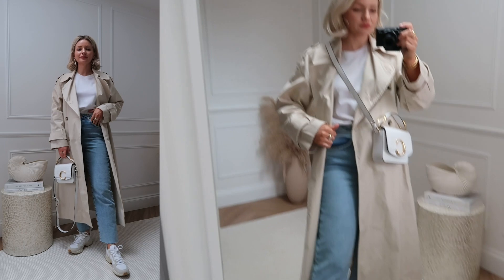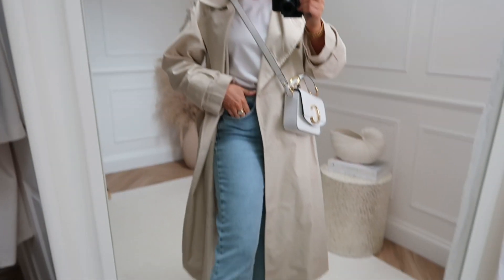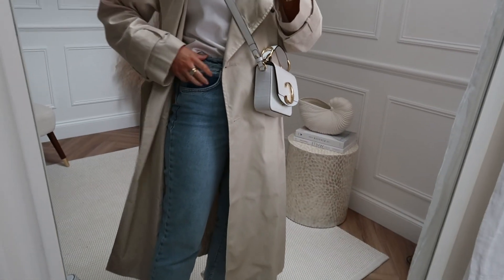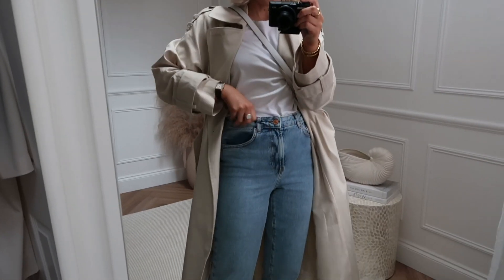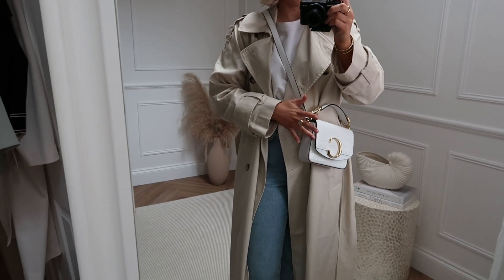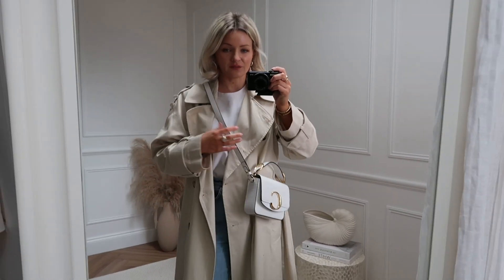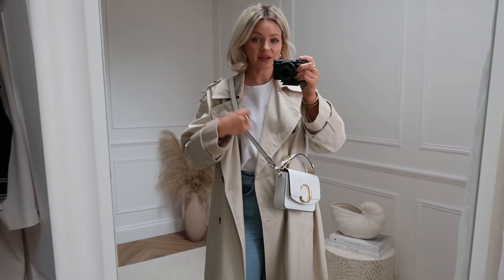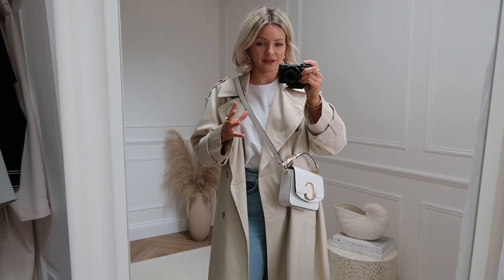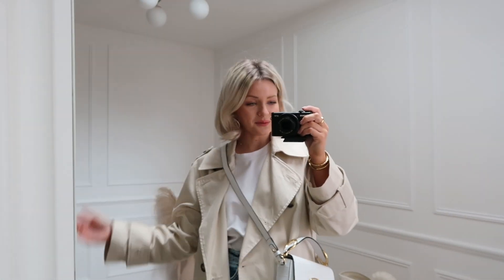For the first trench coat look, it's a really easy and simple one. I've gone with a white plain tee underneath, a pair of blue straight leg jeans — these are my New Look Hannah jeans, they fit so nicely — and then I've gone with a little crossbody white bag and my white Veja trainers. I really love this look for when you're nipping into town; you can be hands-free. Although it's a very simple look, I still feel like it looks really chic and stylish.